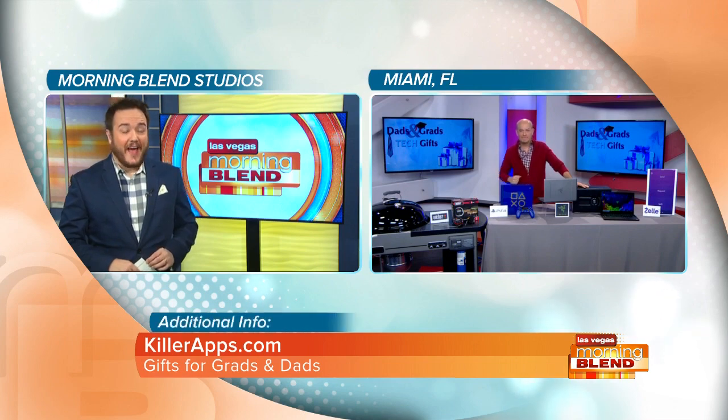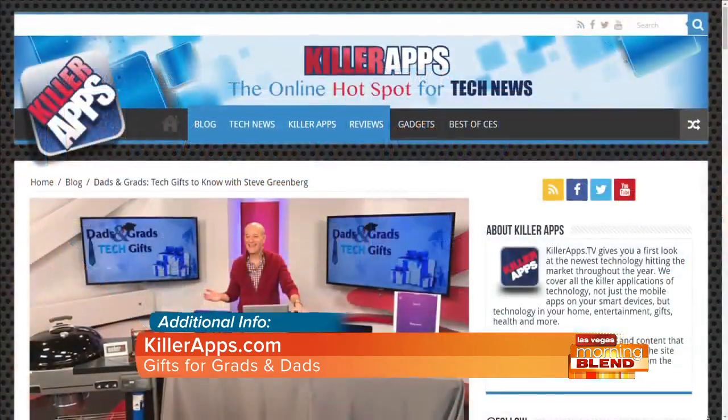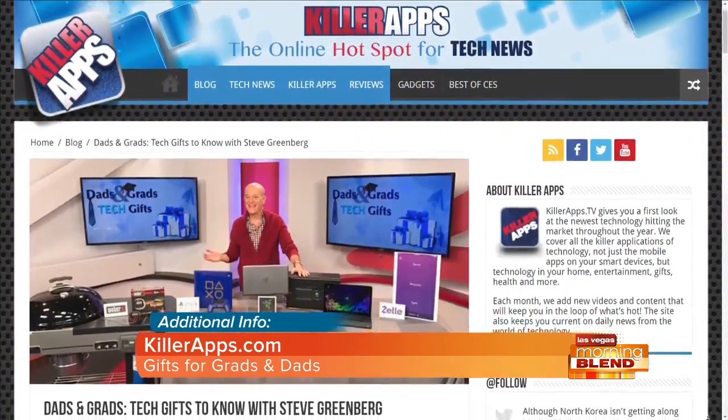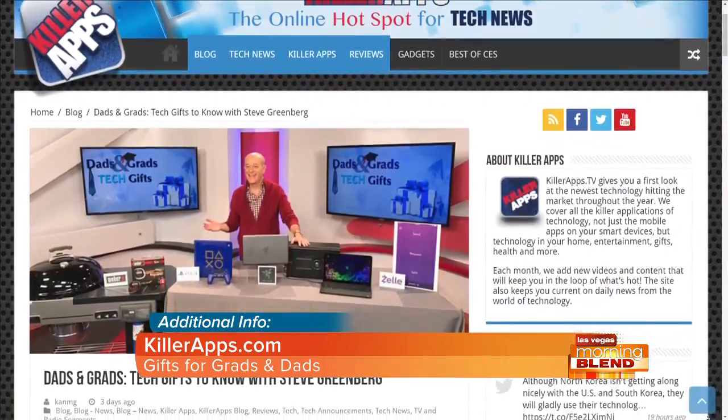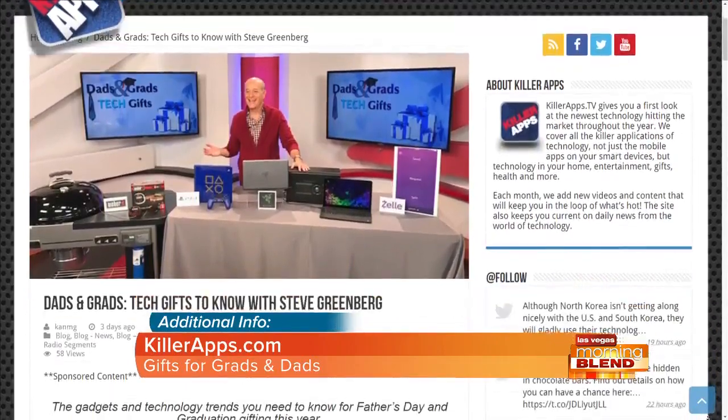For a full rundown of all the great gift ideas Steve just showed us, visit killerapps.com. Happy graduation and Father's Day season to you and yours! Razer, Zelle, PlayStation, and Weber — these products are all proud sponsors of the Morning Blend.